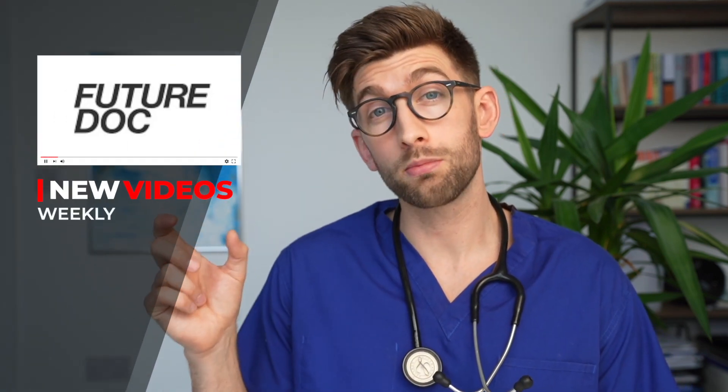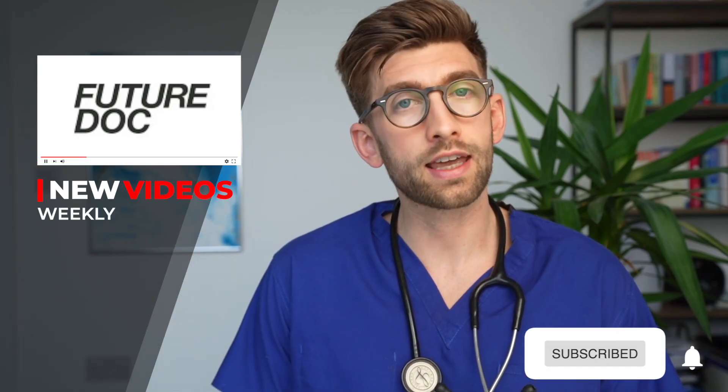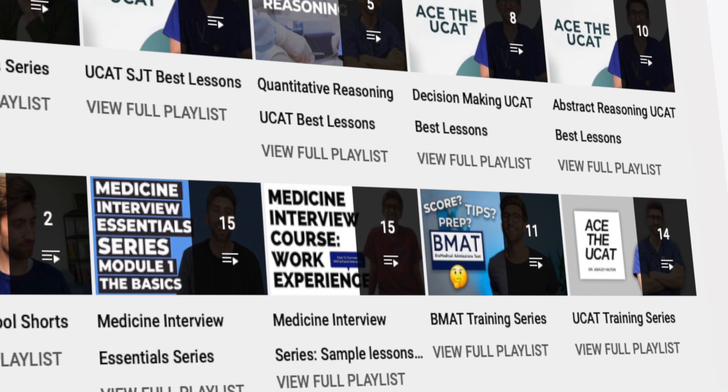It caters for all application types no matter what stage you are in the journey, and we release videos every week that are relevant to that particular time of year for the cycle. So you might want to consider subscribing and turning on notifications to keep your finger on the pulse. In a moment I'm going to show you all the key videos and playlists that you might want to check out depending on what stage of the journey you're currently at.